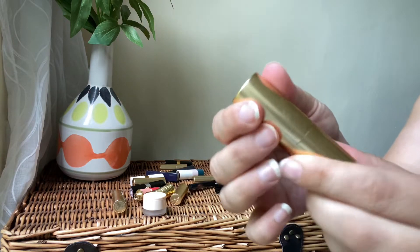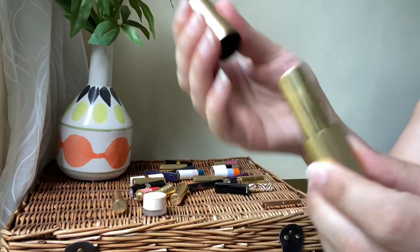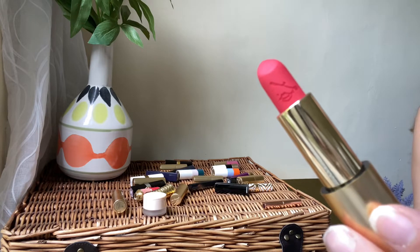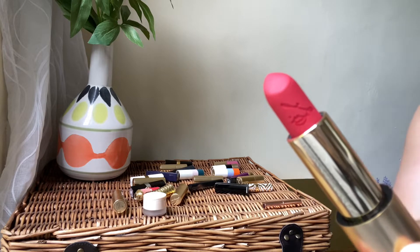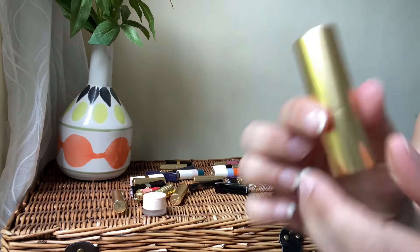Then we've got Lisa Eldridge. I've got the shade Strawberry Shock — one of the new shades. It's an absolutely stunning lipstick. I love the shade — vibrant and beautiful. It's an insanely saturated lip color and I absolutely love it. Definitely keeping this one.